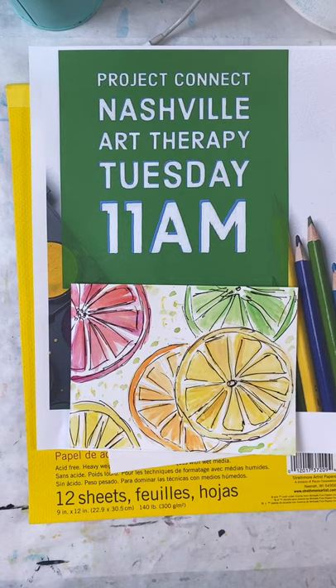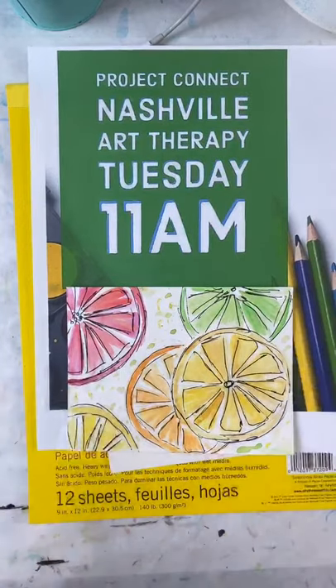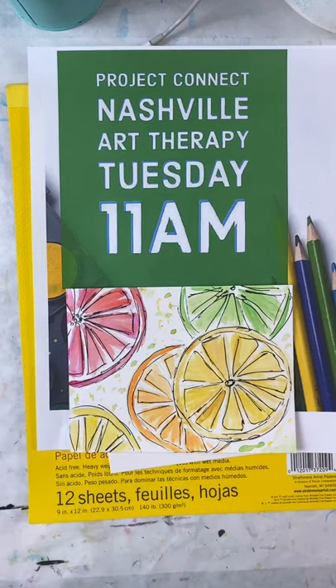This is my radio voice — how are y'all liking it? I'll get back to my normal voice in just a minute. I just think that today is just a beautiful day in the neighborhood. So today I like to do art therapy at Project Connect, and that is what we are working on today.